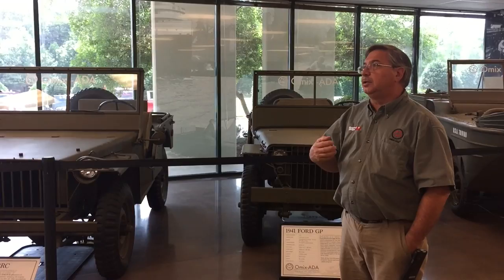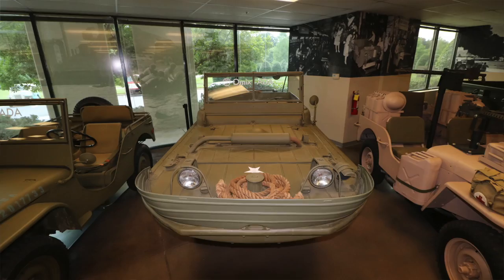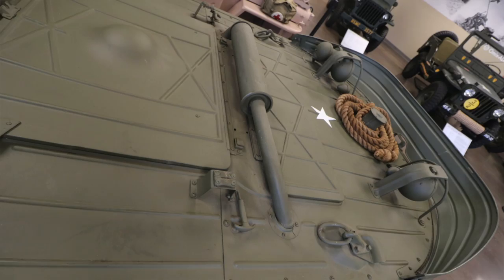There are other places — military museums — that do have all three, but it's very, very rare. This is a Ford GPA. The Russians were our allies at that time, and they wanted a small amphibious vehicle, primarily because the wartime strategy was to blow up bridges as troops retreated or advanced, to impede the flow of soldiers. So they wanted a small vehicle that could ford narrow rivers, shallow lakes, and creeks.